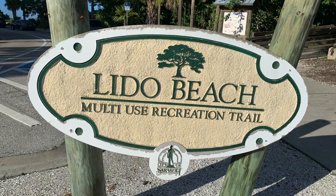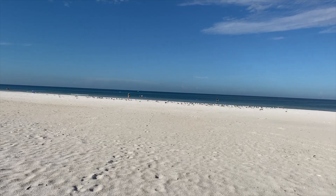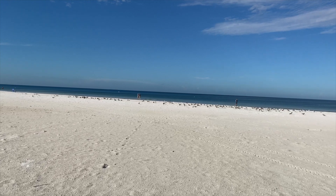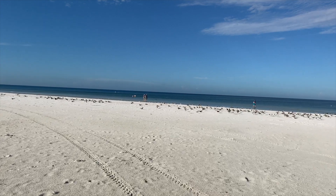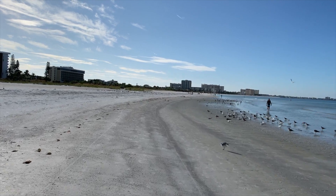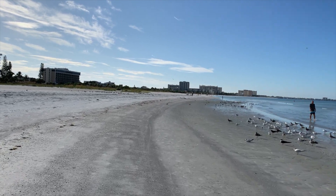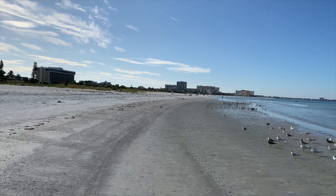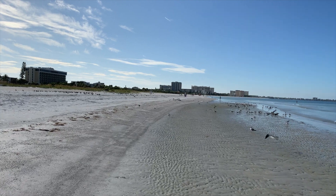This is Lido Beach, which is very close to St. Armand's Circle. So far I don't really smell much red tide in the air, the beach looks pretty clear, and the ocean looks pretty calm. Overall the conditions seem to be pretty good — there are a few fish and eels washed up but nothing like we've seen over the past couple of weeks. There are quite a few people out here enjoying it, and the water is extremely calm today. I think Lido Beach is a good place to visit today and maybe this weekend.